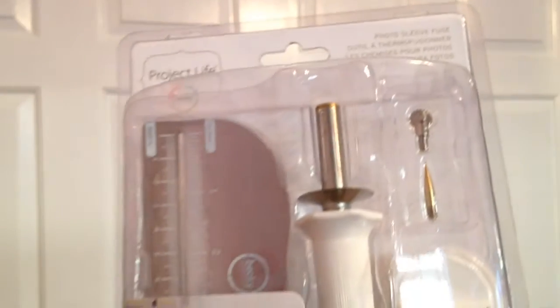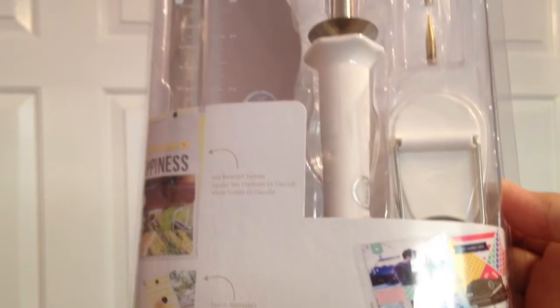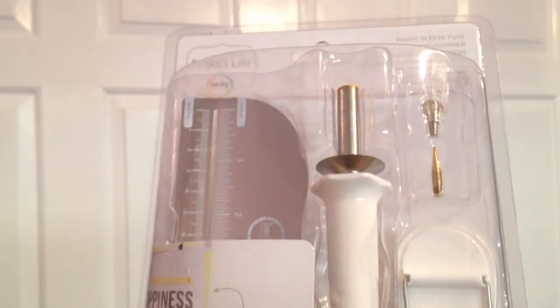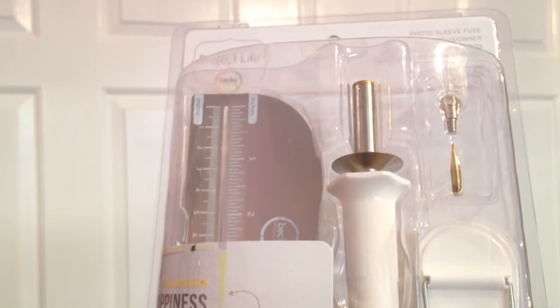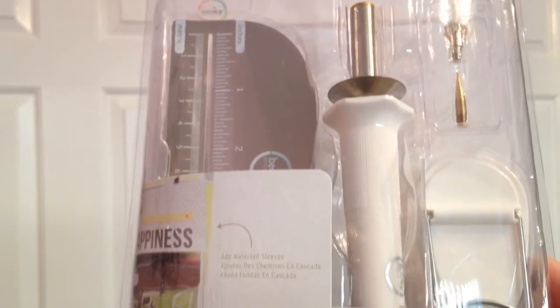I also picked up this last week using a Joann's mailer with 50% off — a Project Life photo sleeve fuse by Becky Higgins from Michael's. I'm really excited to use it. After a little research, it looks exactly the same as the We Are Memory Keepers one, just a different color, and it appears to come with everything the same.